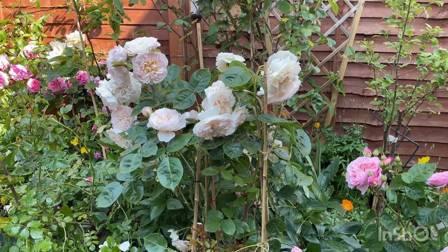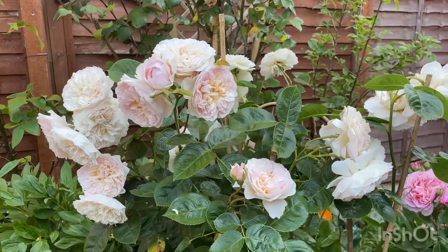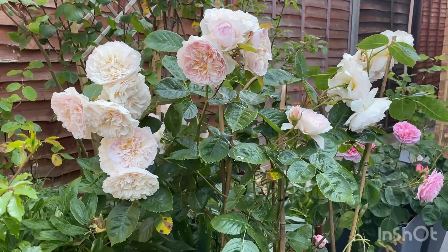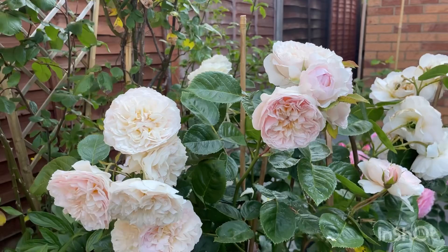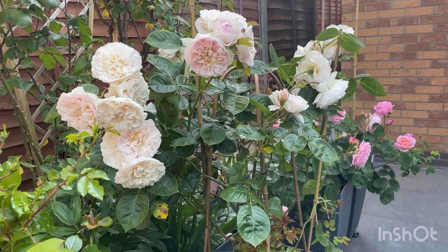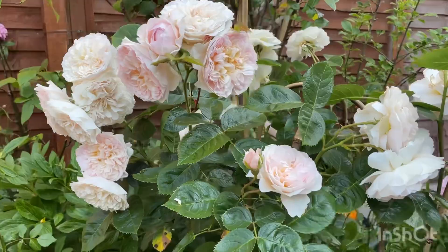Next we have a rose called Emily Brontë. This plant has been flowering profusely this year — one of the early ones to flower as well. She has clusters of flowers on each stem, so many that I need to tie her up because the stem can't support them all. She has a very lovely fragrance and very healthy, glossy green leaves. She really deserves that spot this year.